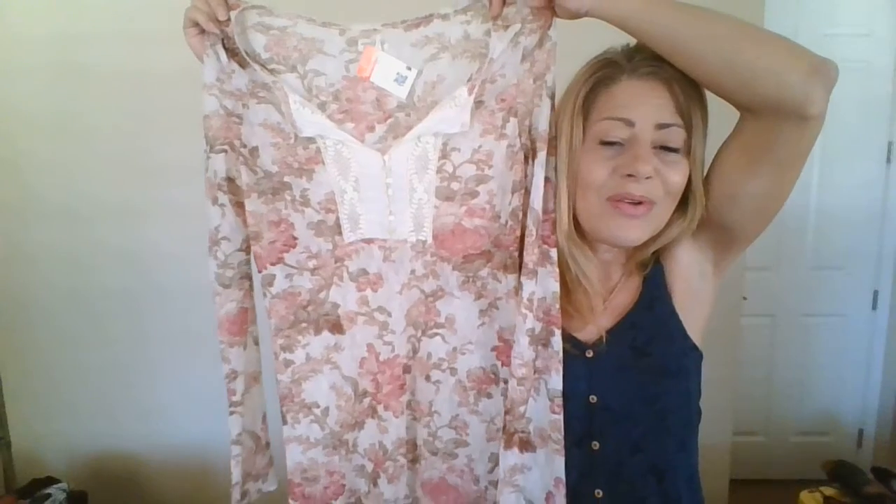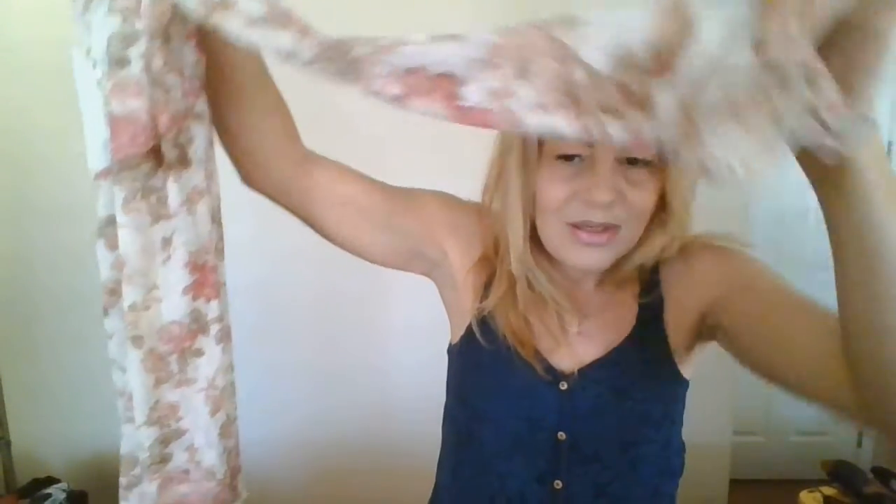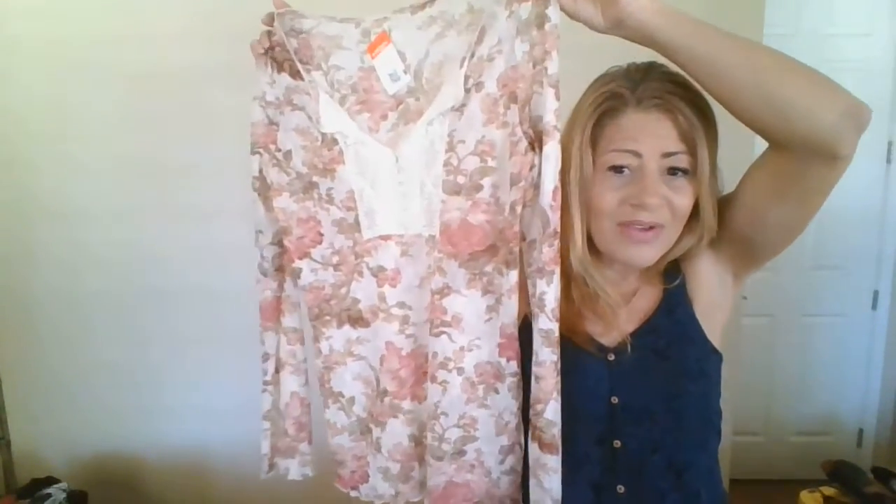This piece I might end up keeping for myself. It's Denim and Supply by Ralph Lauren, size large. It's this beautiful sheer lace top with a Victorian floral print, a collar up front, little buttons, and a slightly wavy hemline — it looks like such a classic vintage piece. ThredUP values it at $89. I was thinking of sending it in, but the more I look at it the more I think it belongs with me. Let me know what you think!